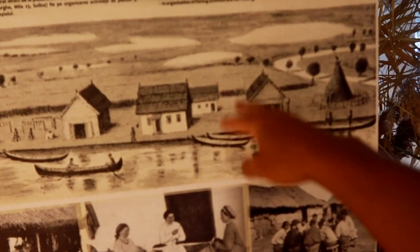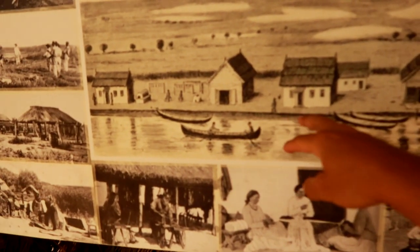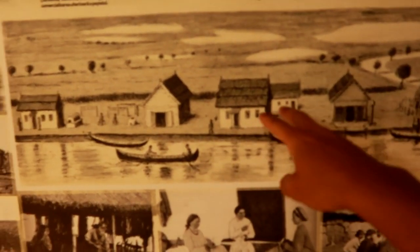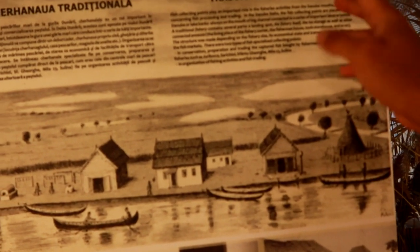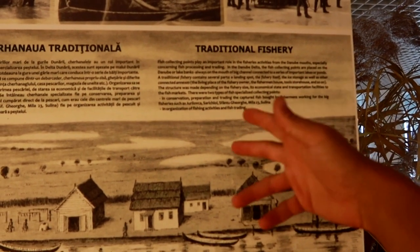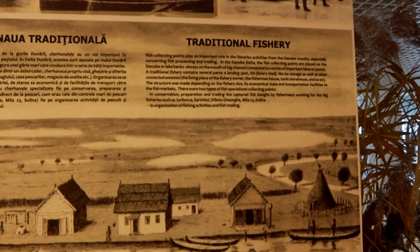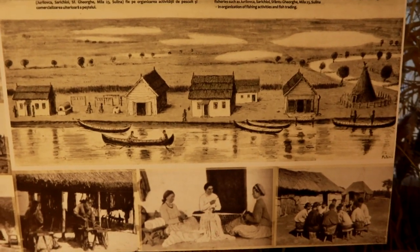Čia pasakoja, iš ko susidėdavo visas kaimelis žvejų - tai iš paties žvejo namuko, iš ledo saugyklos, iš žuvės saugyklos, iš įrankių patalpų. Tai žodžiu, visa infrastruktūra. Žinoma, ne tik savo pačiam pavalgyti, bet ir treidinti, ir mainytis, ir parduoti. Kas pagrindai ir buvo. Dunojaus deltoje pagrindiniai verslai tai žvejyba. Ir dabar tai yra pats pagrindinis verslas.